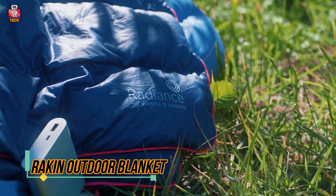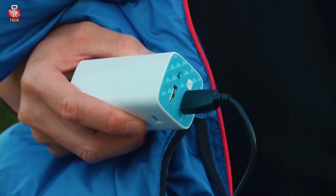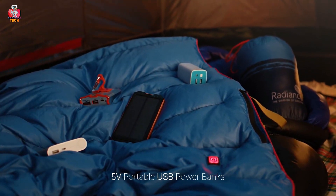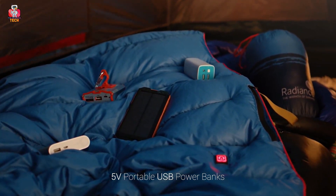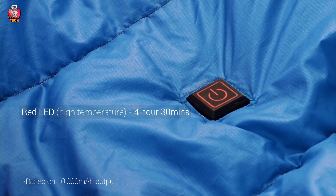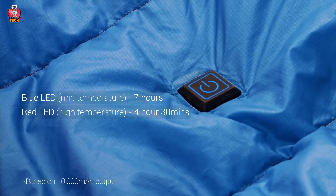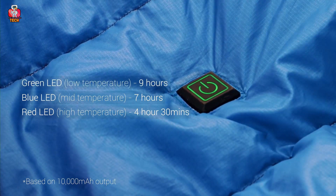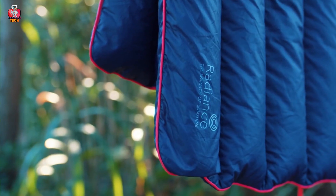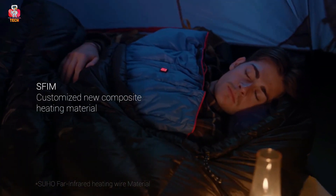10. Raiken Outdoor Blanket. Created by the company Radiance, we have this amazing and cozy Raiken Outdoor Blanket with great advantages. This blanket has a pocket in which you can place your essential things. It also connects with a variety of 5V portable USB power banks. It has a power button that shows high temperature as red for 4 hours, mid-temperature as blue for 7 hours, and low temperature as green for 9 hours. The best thing is it takes just 30 seconds to become hot, thanks to a composite heating material introduced by new technology.